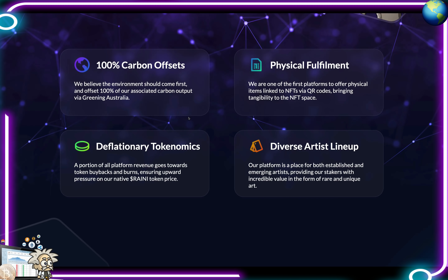Looking at some of the features that they boast: 100% carbon offsets — they believe the environment should come first and offset 100% of their associated carbon output via Greening Australia. They have physical fulfillment — they are one of the first platforms to offer physical items linked to NFTs via QR codes, bringing tangibility to the NFT space.